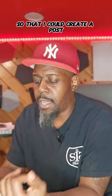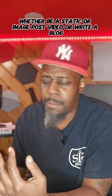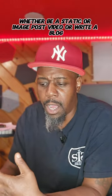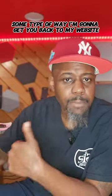Let me just give you the process. I could create a post, a video, whether it be a static or image post, a video, write a blog, tweet, whatever. I'm going to get you back to my website some type of way.